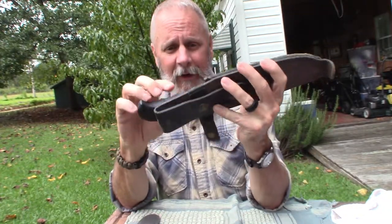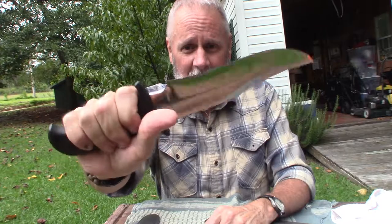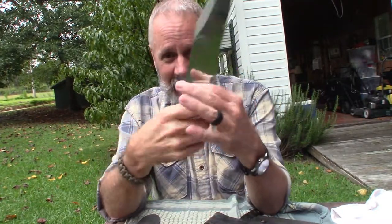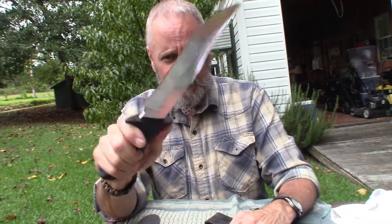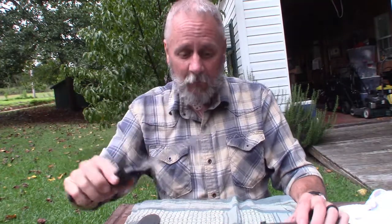My first honorable mention and runner-up for most intimidating is this knife that belongs to my brother — it's a Blackie Collins. Again, it's a Bowie-style knife, but because of the black handle it's got that badass look. This is one that if you pull it out, people will take notice and they will be intimidated — rightfully so. Blackie Collins, yeah, a great knife.